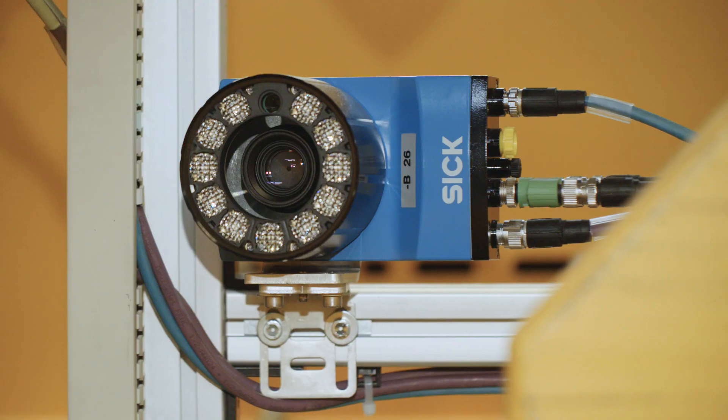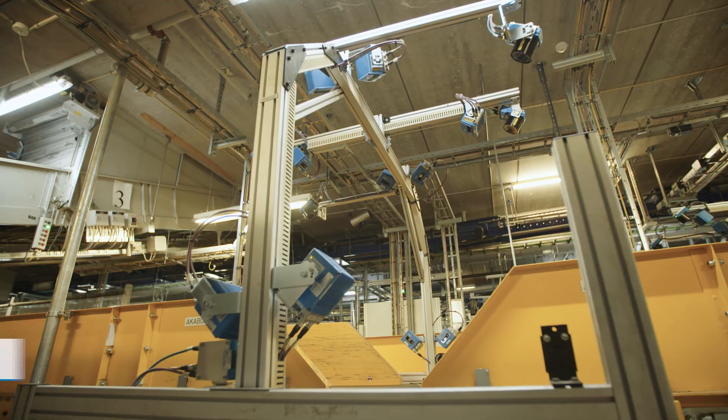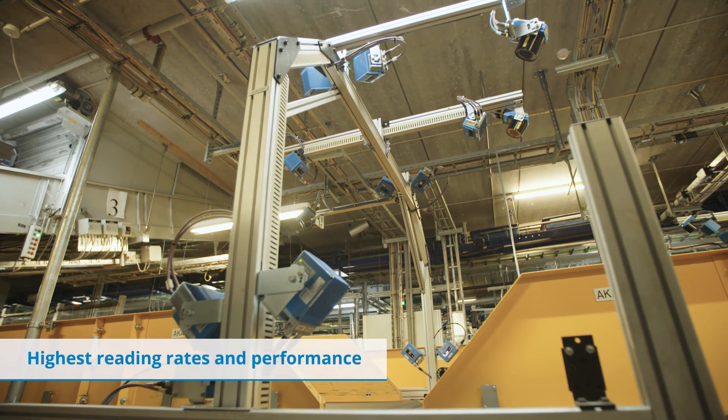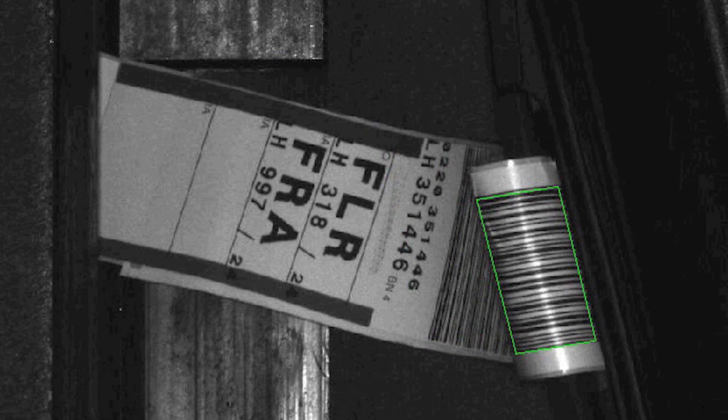Cameras offer the best way to increase the performance of ATRs based on optical processes, providing the highest reading performance on all kinds of tags – even poorly printed, damaged, dirty, crumbled, and bent ones.